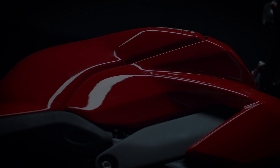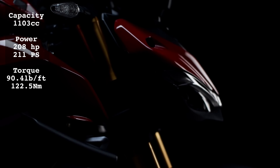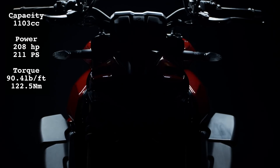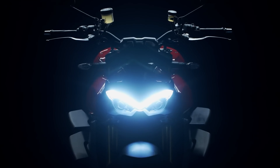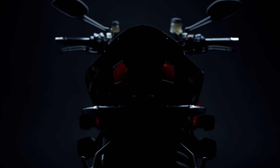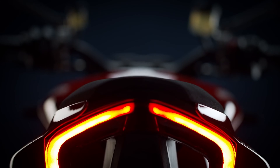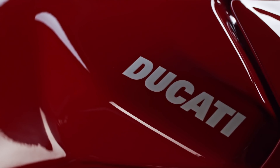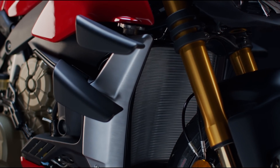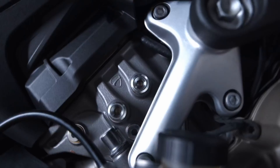Revised for 2021, the Ducati Streetfighter V4S is certainly the big boy of the Hyper-Naked sector when it comes to power figures — 208 horsepower with 90.4 pound-foot of torque from the 1103cc V4 out of the Panigale Superbike. It certainly isn't the big boy in weight though, being the lightest bike here at just 178 kilograms dry or 198 kilograms wet. The Desmosedici Stradale engine is race-derived, lightweight and compact, now producing its peak torque 2,000rpm lower down the rev range while having a 250rpm higher redline. The engine is also a structural element of the chassis, and it comes with high-end Öhlins forks and shock which are electronically fully adjustable and adaptive.